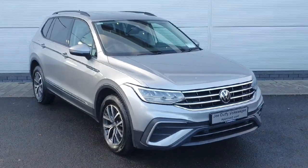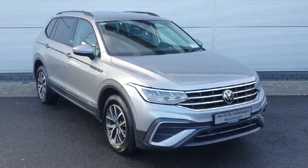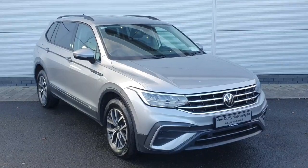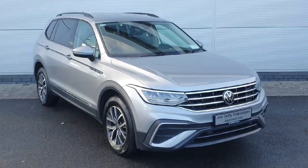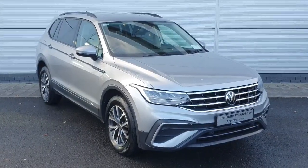Welcome back to Joe Duffy. Today we have a 2022 Volkswagen Tiguan Allspace. The car comes with a 2.0L turbo diesel engine producing 150 brake horsepower and a 6-speed manual gearbox. The car is packed inside and out with features, so let's take a look around.